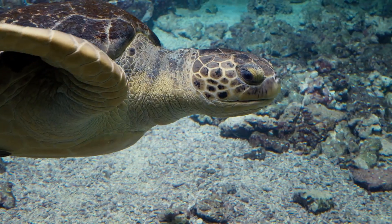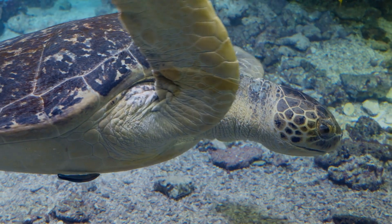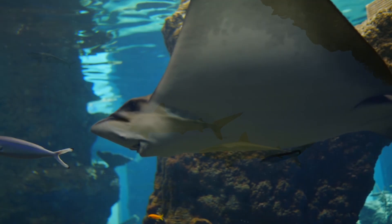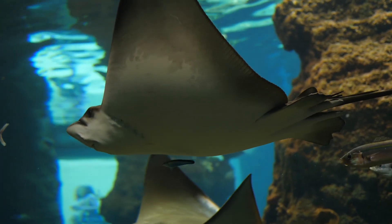On a larger scale, coral reefs attract various species of sea turtles, which use the reefs as feeding grounds. Similarly, different species of sharks and rays, known as the apex predators of the ocean, patrol the reefs, maintaining the balance of the ecosystem by regulating the populations of their prey.